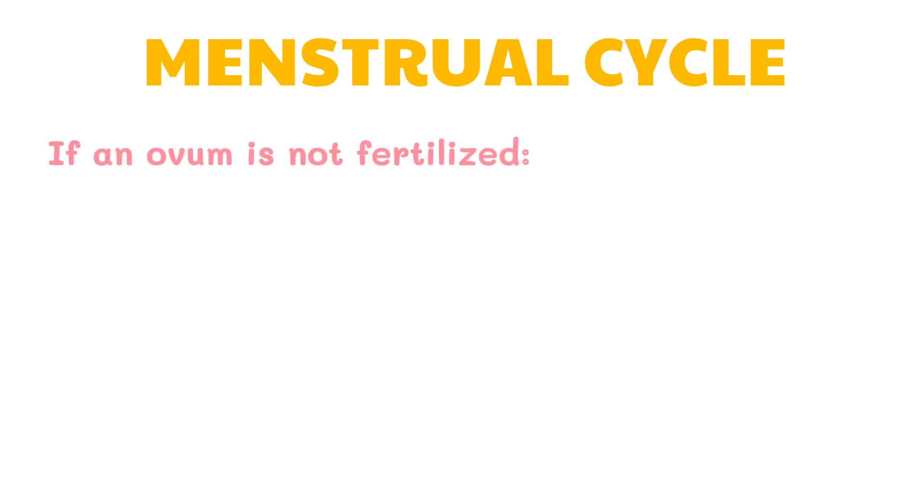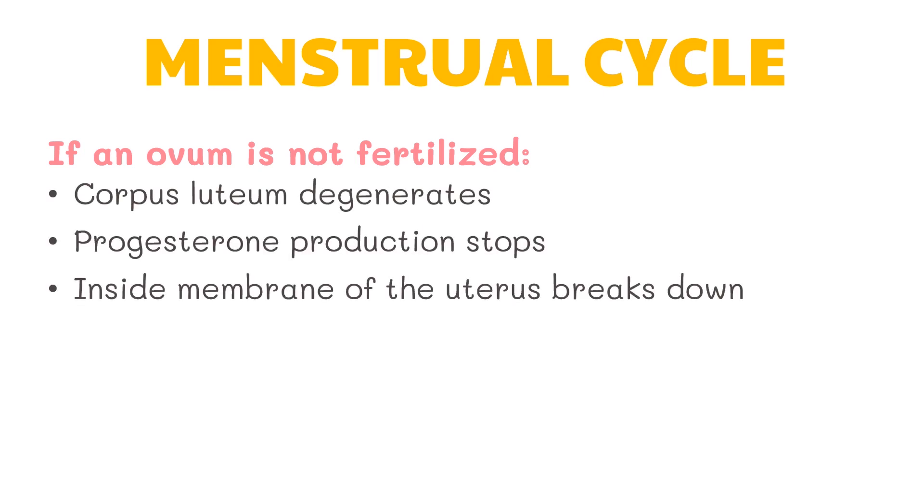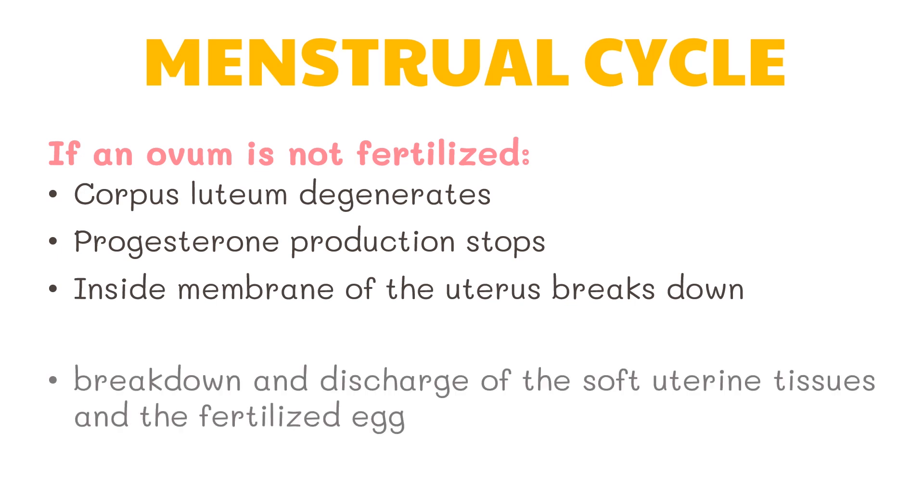If an ovum is not fertilized in the fallopian tube, the corpus luteum degenerates, progesterone production stops, and the inside membrane of the uterus breaks down. The breakdown and discharge of the soft uterine tissues and the unfertilized egg is called menstruation. These are the monthly changes that take place in the female reproductive system.